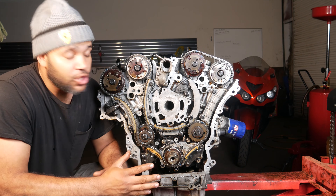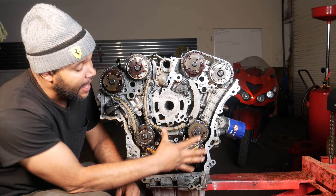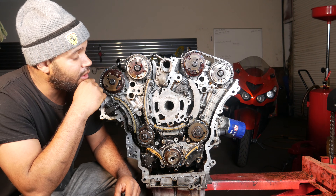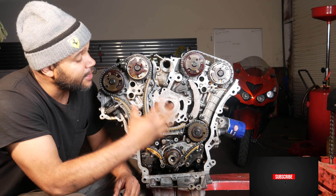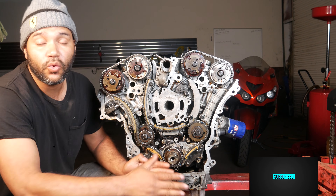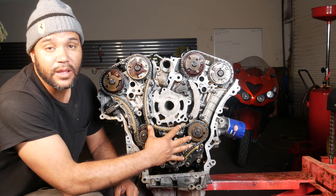I have done a lot of these timing chains over the years and one thing I always notice when I take them apart is they're always nasty inside — literally just a whole bunch of slush everywhere. When there's a lot of slush like that, it's an indicator that either the oil never got changed or the intervals between oil changes were too long, because all that slush is really the breakdown of oil that's breaking down and contaminating everything in the engine.